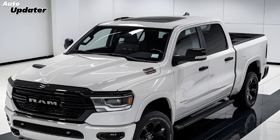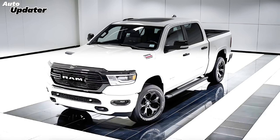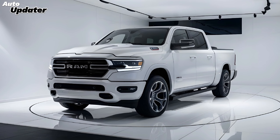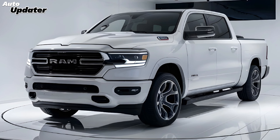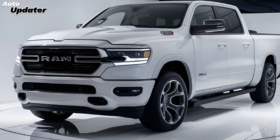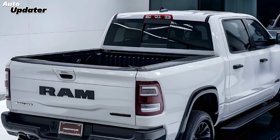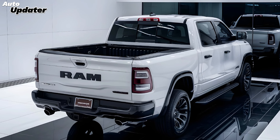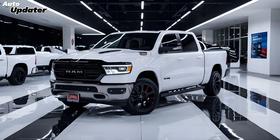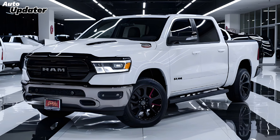The 2025 Ram doesn't just excel in performance — it also sets a high standard for interior comfort and technology. The cabin is designed to be both functional and luxurious, with high-quality materials and attention to detail throughout. The available 12-inch touchscreen infotainment system is one of the largest in the class, offering crisp graphics, intuitive controls, and compatibility with Apple CarPlay and Android Auto. The available Harman Kardon audio system ensures your favorite tunes sound incredible no matter where you are.